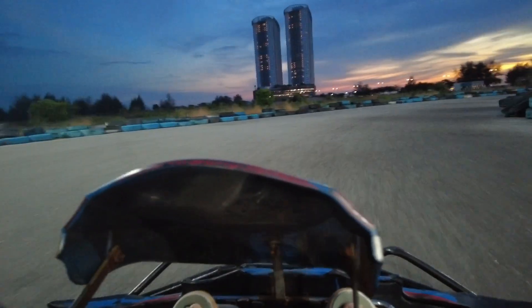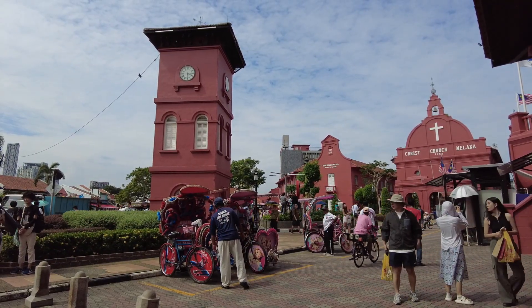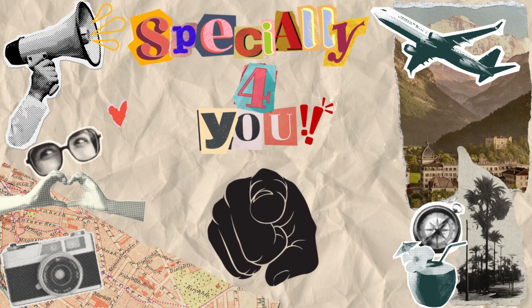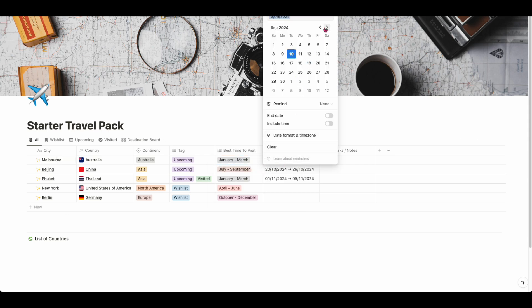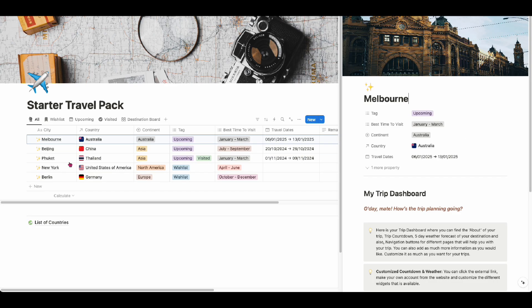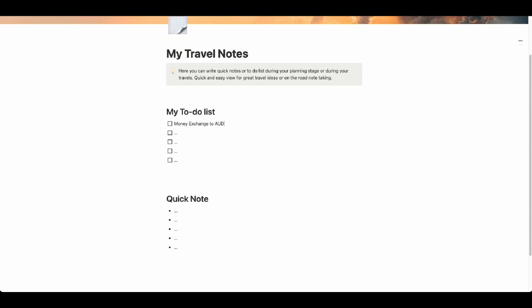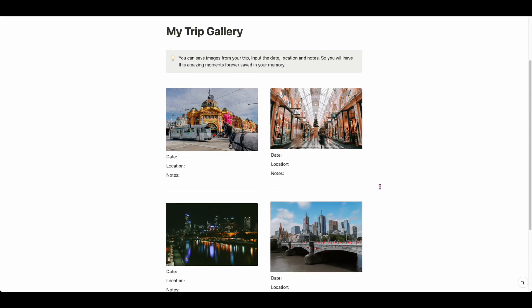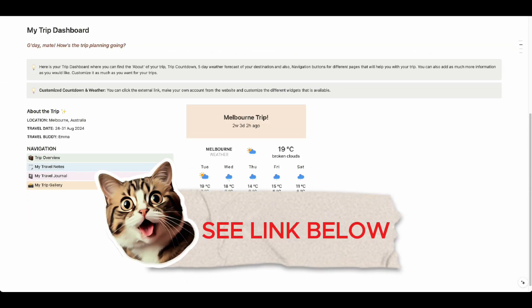If you want a more detailed guide on things to do in Genting Highlands and Malacca, check out the links down below. Also, if you love staying organized during your trip, check out our new Notion Travel template. You can easily track all of your current and future travels in one simple dashboard. For each destination, there's a spot for your travel overviews, notes, journal entries, and even a trip gallery to save your memories. It will make your travel planning a breeze — check it out in the link in the description box below.